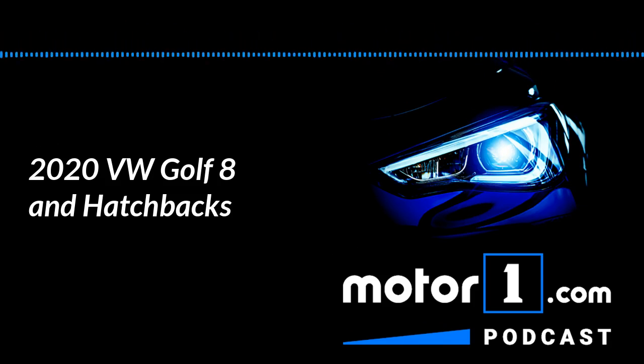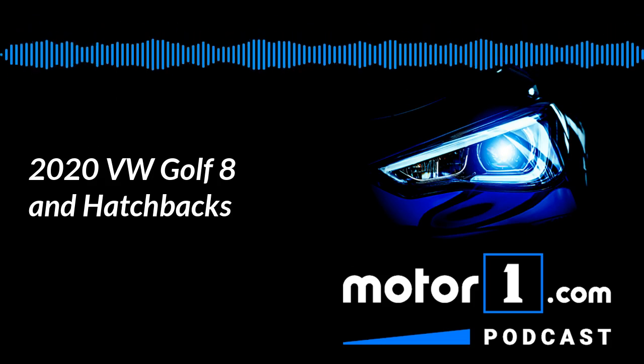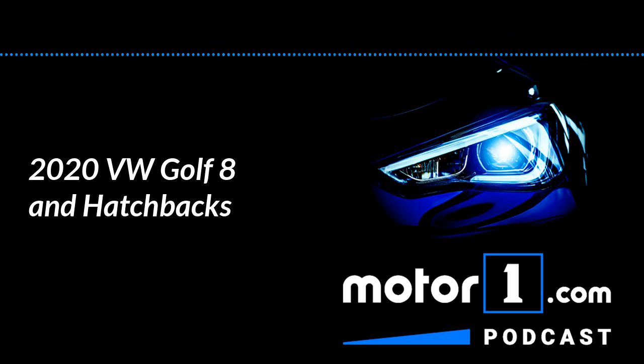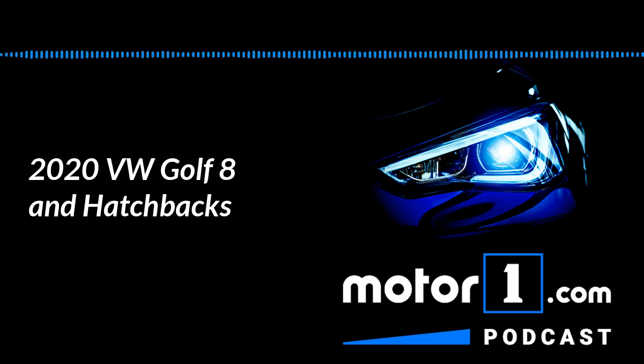Golf R, and the diesel GTI version, the GTE — which is the plug-in one. That one's the only one that really interests me. Did you see the fog lamps kind of built into the honeycomb pattern on the lower grille? The GTE's got about 240 horsepower, it's a plug-in, and I bet if you add some red accents you pretty much have a GTI from how it looks.